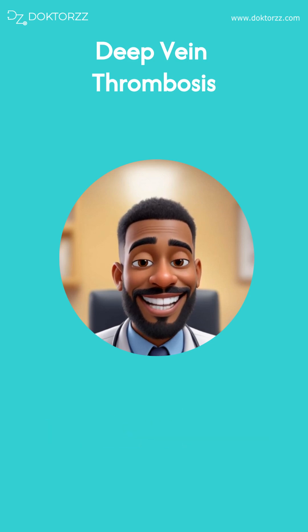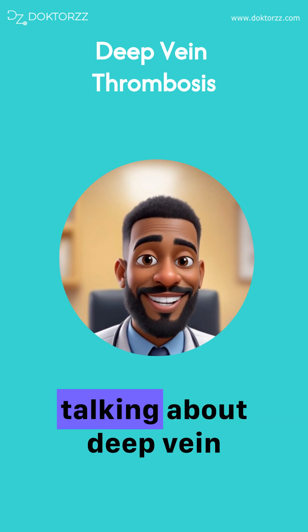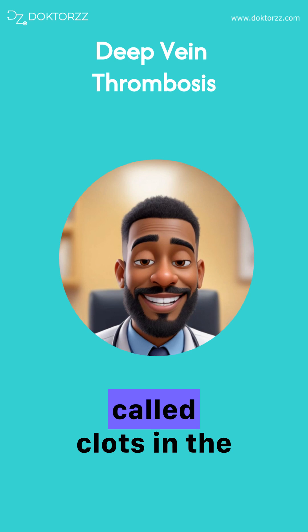Good day guys, it's me Dr. Elvis here and today I'm just going to be talking about deep vein thrombosis, which are also called clots in the limbs.